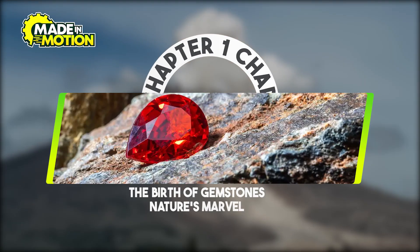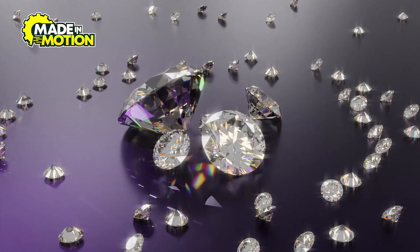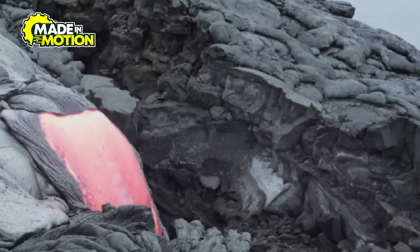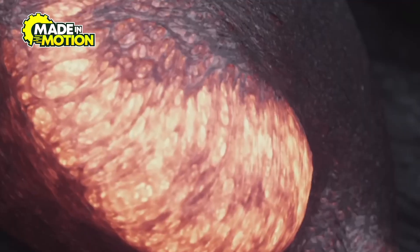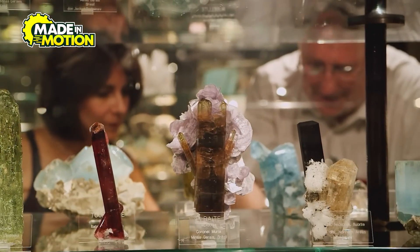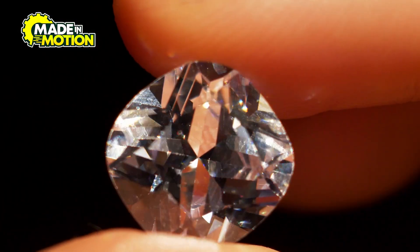Chapter 1: The Birth of Gemstones — Nature's Marvel. Gemstones are earth's masterpieces, formed over millions of years under specific conditions. They originate deep within the earth's crust, where high pressure and temperature allow minerals to crystallize over millions of years. This natural process results in the formation of various gemstones, each with unique properties and beauty. There are four primary ways gemstones form.